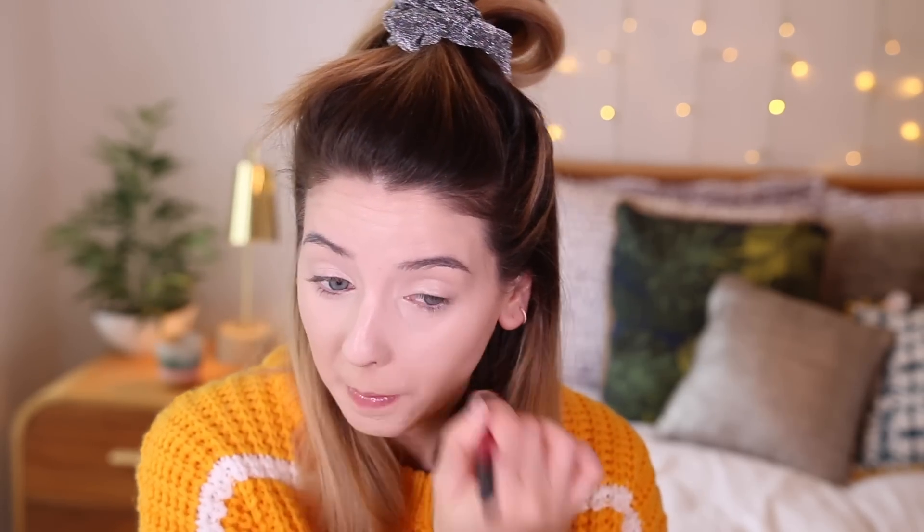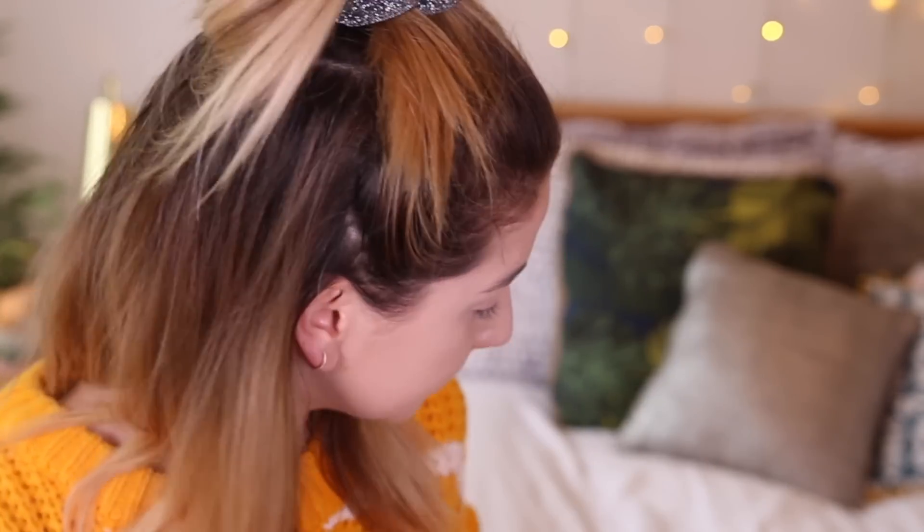Okay. Well... I'm well and truly concealed! I am using the Makeup Forever Ultra HD Micro Finishing Loose Powder.